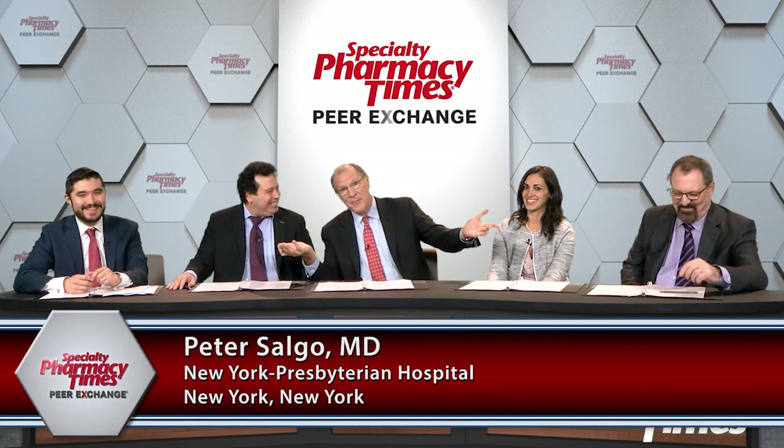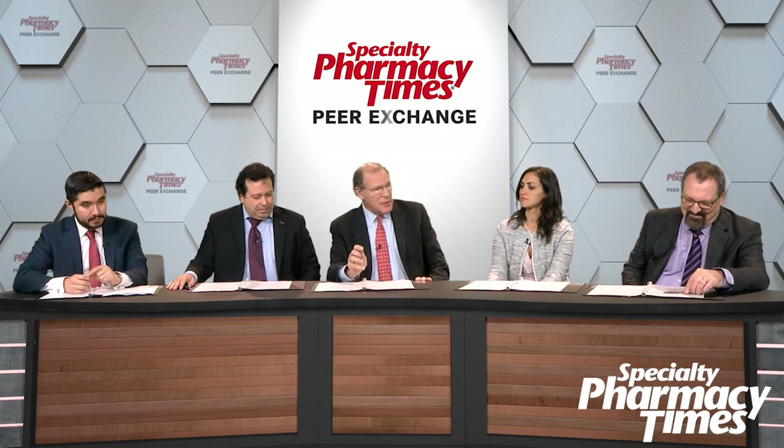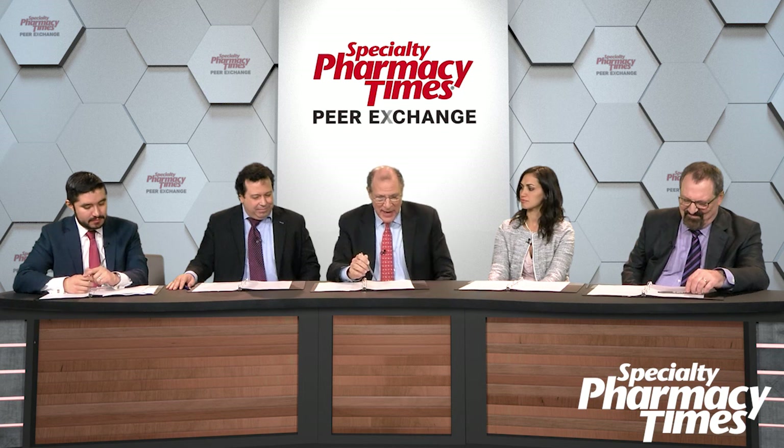Let's get down in the weeds a little bit — fasten your seatbelts, we're going to be discussing Medicare and Medicaid. Welcome to the 21st century of medicine. If you take a look at oral agents, they're covered by Medicare under pharmacy benefits, and IV agents are typically covered under medical benefits.